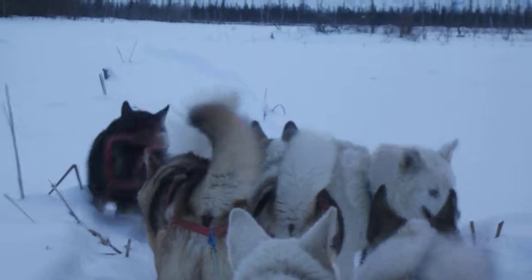Coming back down to the dogs. Huck, huck! Let's go! Huck, huck! Come on, let's go!